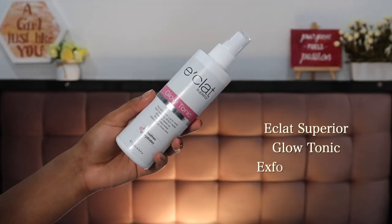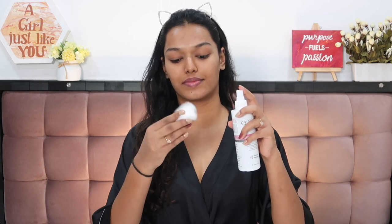The next product is the Eklat Superior Glow Tonic Exfoliating Facial Toner. It has glycolic acid and lactic acid as the main ingredients — it's basically a mild chemical exfoliant. You take a little bit on a cotton pad and swipe it on your face after cleansing; it takes away dead skin cells so your skin reacts better to the rest of your skincare routine. A toner is a really good way for a beginner to start a chemical exfoliation routine.